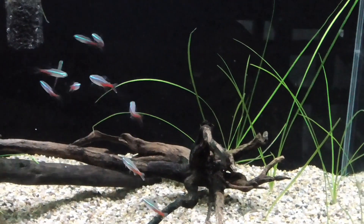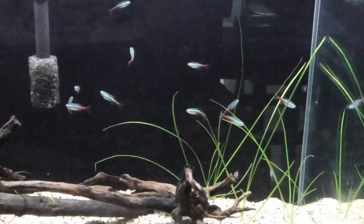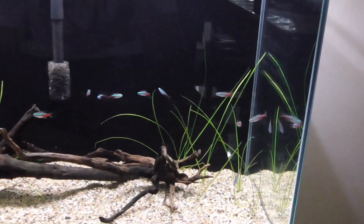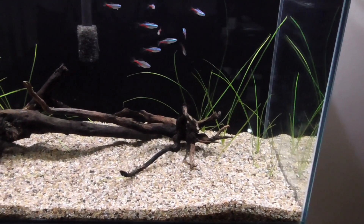I thought to myself, okay, one death should be no problem, since the rest of the neons were doing well. But again, a few days later, another one died. And from here, they kept dying one by one each day.